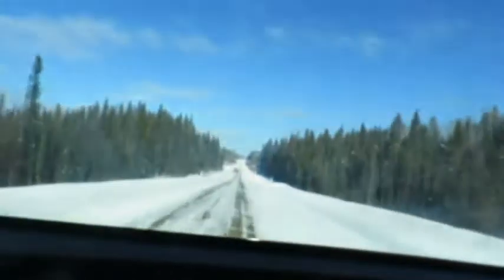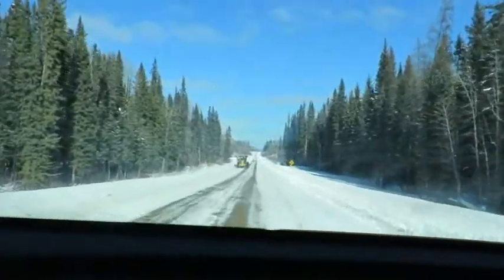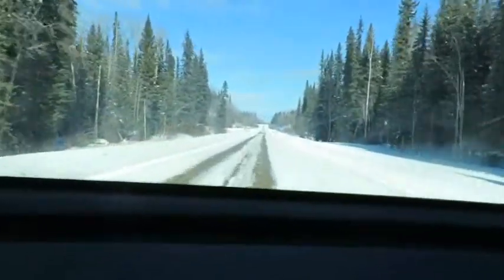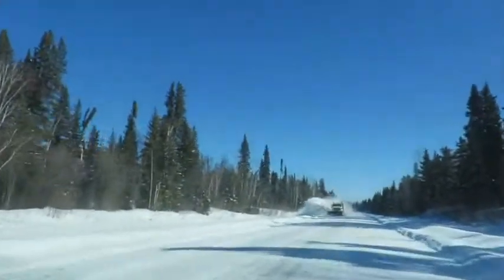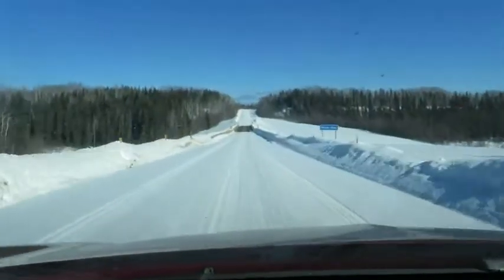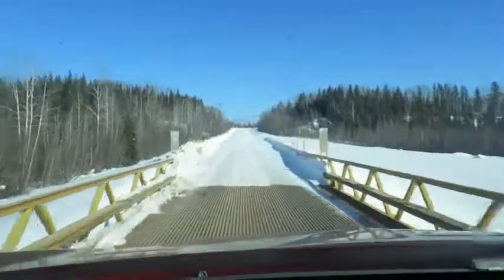It's competing with the snow plow now. The snow plow is doing a good job and is definitely in a hurry. Just come across one more bridge — just wide enough.